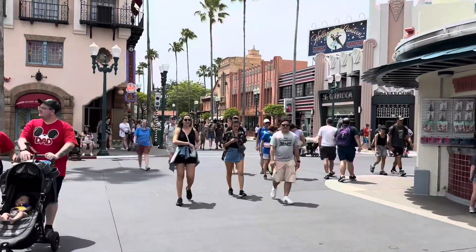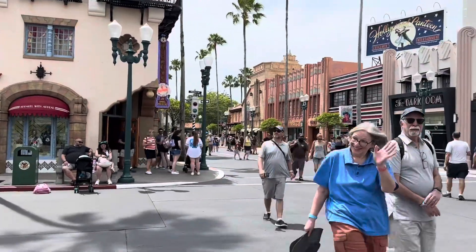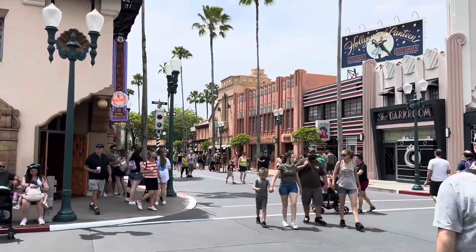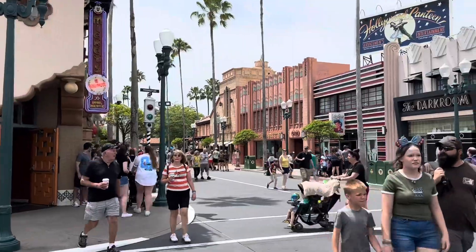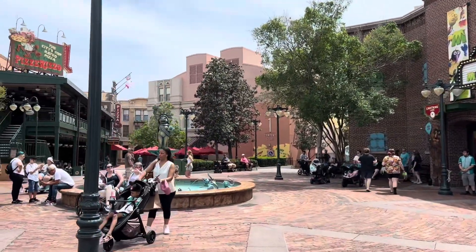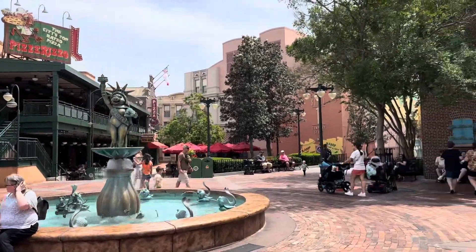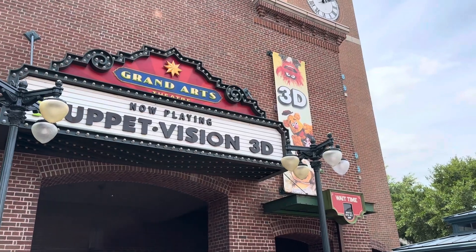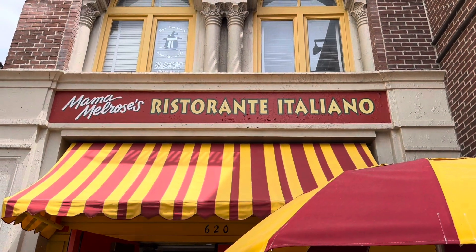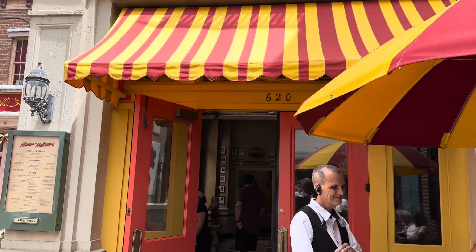Walking into Hollywood Studios, it's not too bad with the crowds — spring break is now officially over in Florida so everybody's on their way back home. Mama Melrose is located over here in the back by Muppet Courtyard, over by Pizza Rizzo. Muppet Vision 3D is only a 10-minute wait. Mama Melrose is tucked away in the corner back here, past Pizza Rizzo.